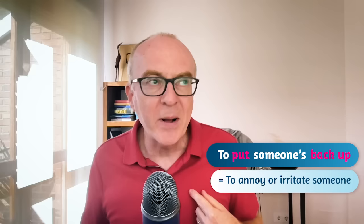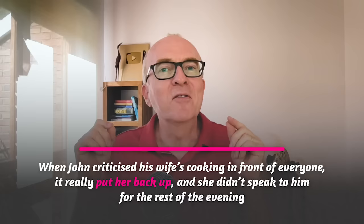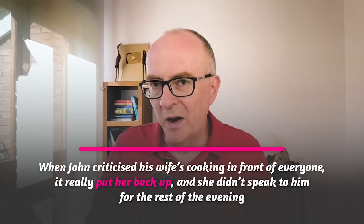Idiom number two. Imagine your neighbour often watches the TV really, really loud and you can hear it, and you always feel angry. You could say: he puts my back up. To put someone's back up is to annoy or irritate someone. So if I put your back up, I annoy you and you feel angry. Here's another example: when John criticised his wife's cooking in front of everyone, it really put her back up, and she didn't speak to him for the rest of the evening.